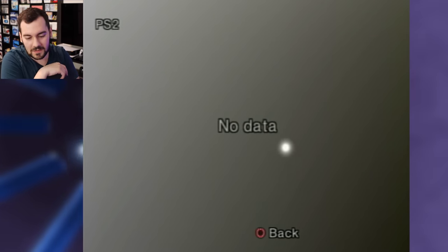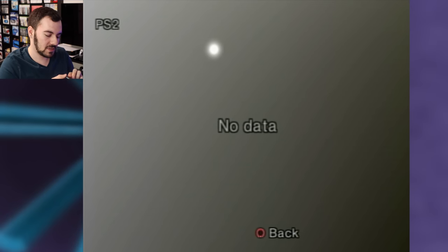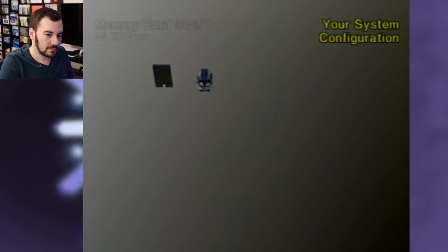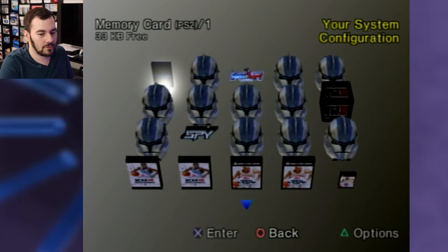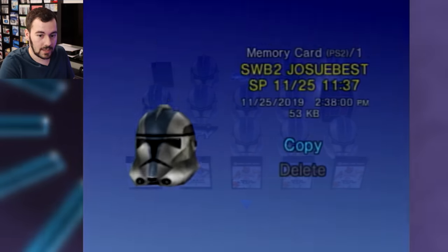This one has a little EA Sports sticker on the end, so I wonder what we're going to find. No EA just yet — still no EA. There we go — a lot of Star Wars, a lot of Star Wars.